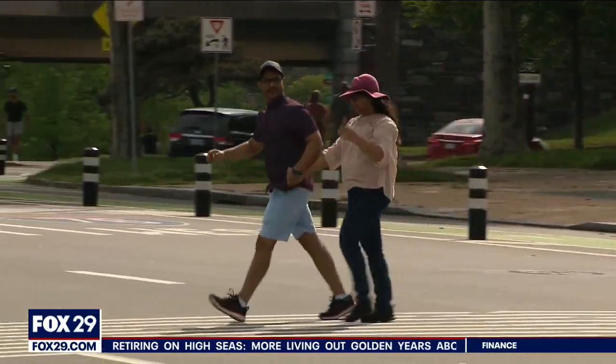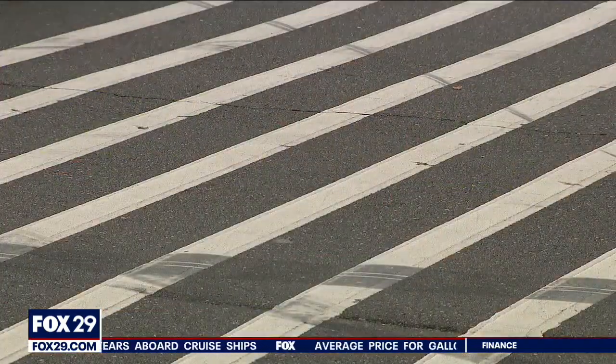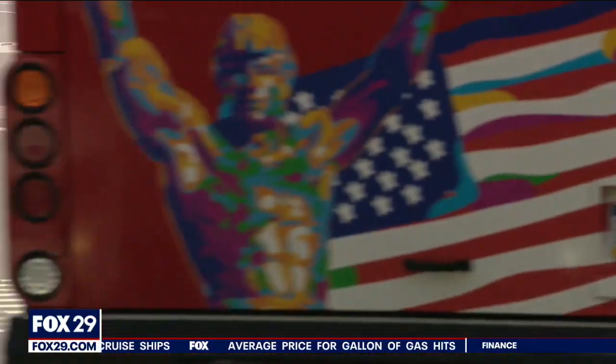Do you know the difference between those white lines and those ones over there? I don't. I know that that's a crosswalk, and I don't know what the other ones are for. Rumble strips. What is a rumble strip? To slow traffic down.